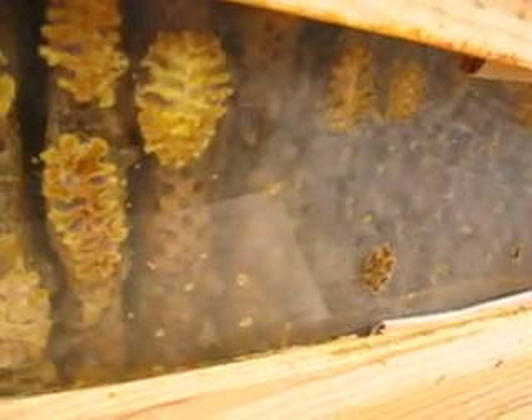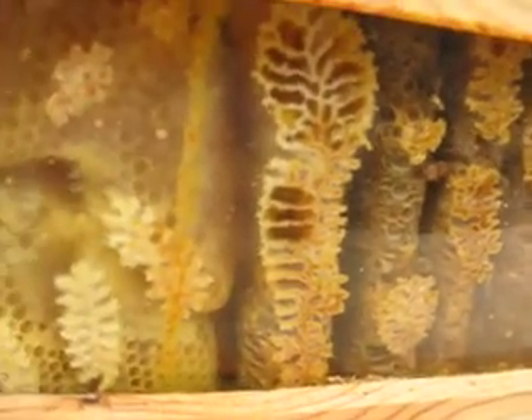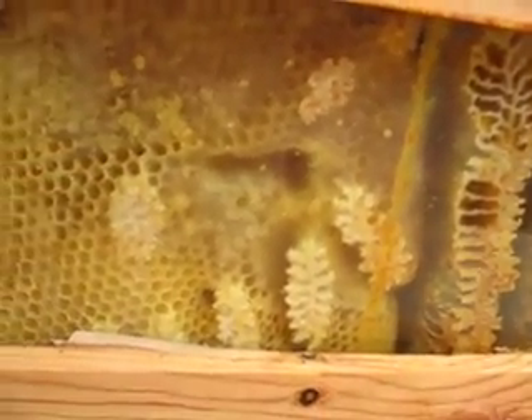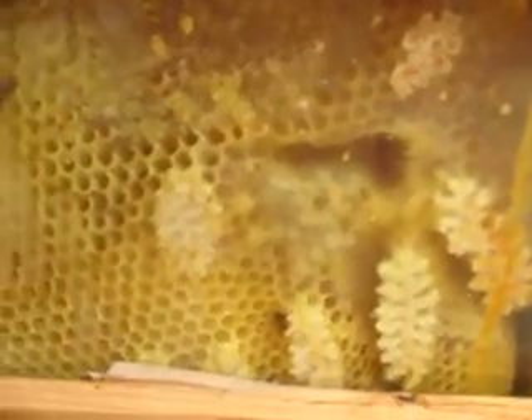Good girls. Stored yourselves lots and lots of food for the winter. This is all their fresh new comb that they built, I guess, in the fall. Although it didn't look like that last time we looked. These cells look like fresh capped honey.